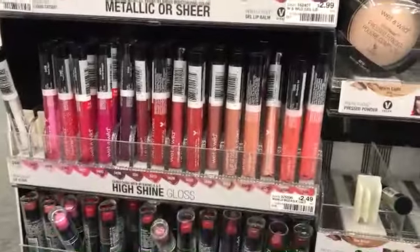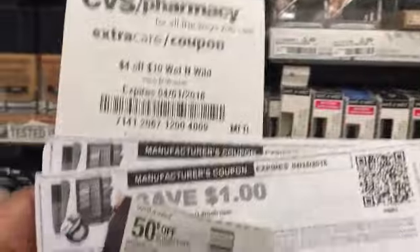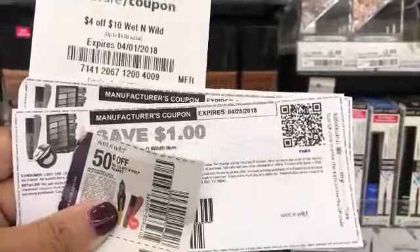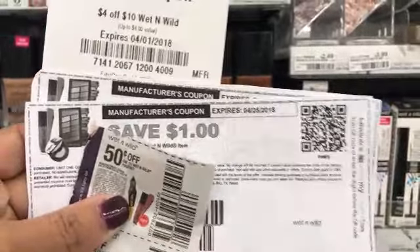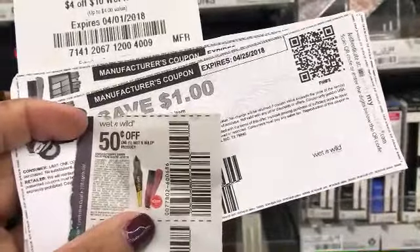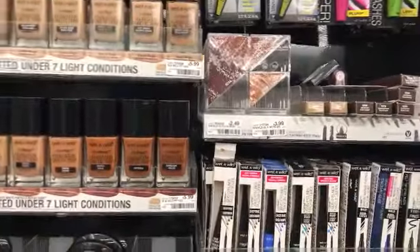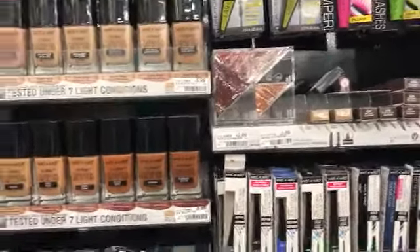Wet n Wild has a spend $10, get $5 ECBs back deal. I'm picking up two lip glosses at $2.49 and two eyebrow pencils at $2.49. I have two $1 off coupons — I'll put the link in the description — and two $0.50 off coupons from today's insert. My total comes to $9.98 for the lip gloss and eyebrow pencils.